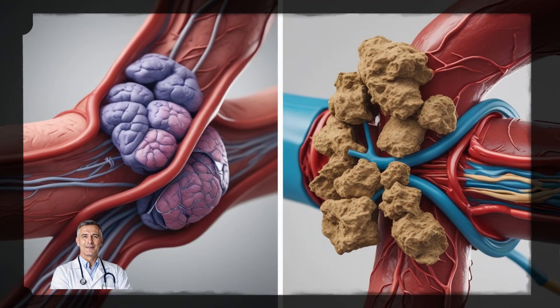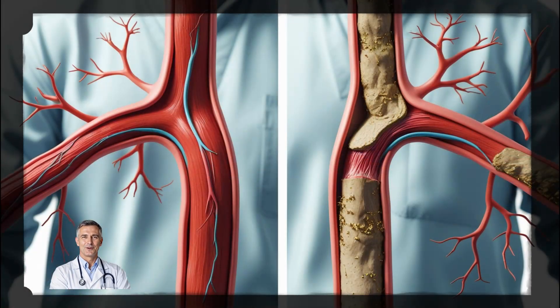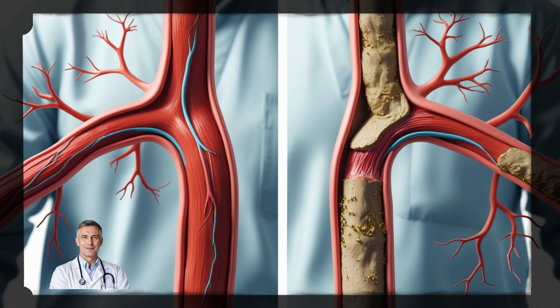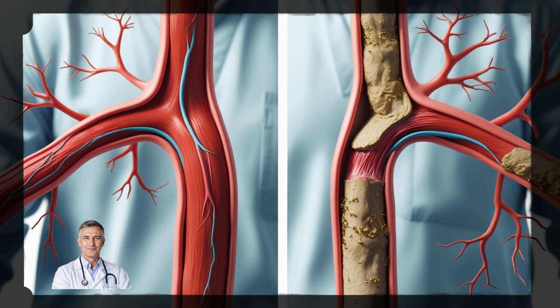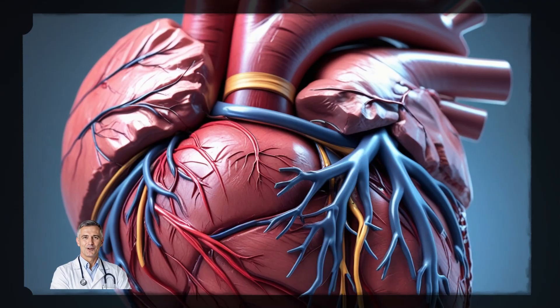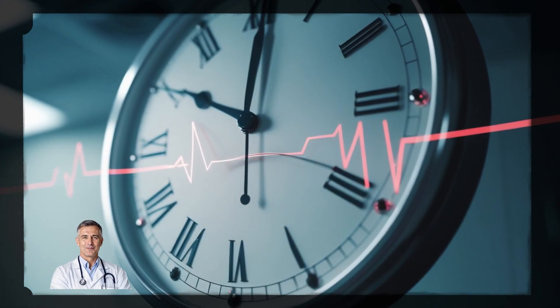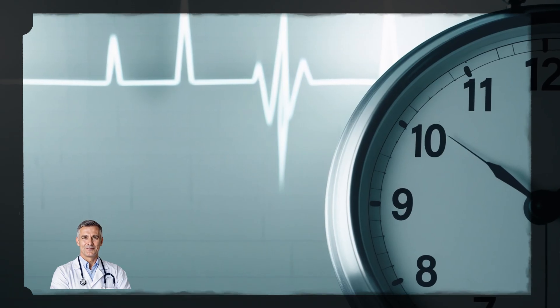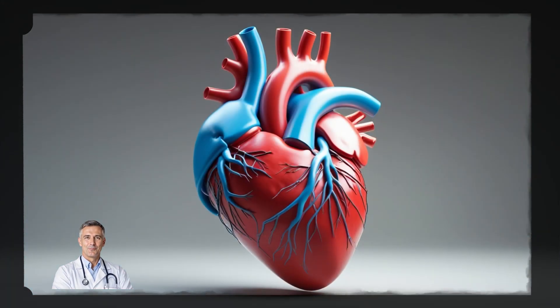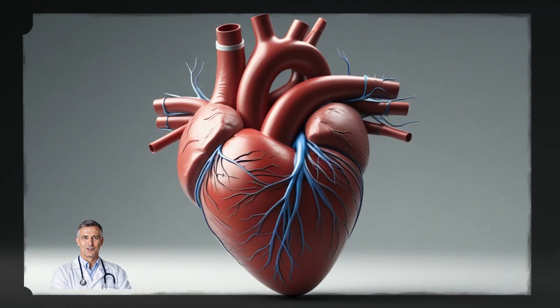Think of your arteries like highways. When they're clear, everything moves smoothly. But when there's a traffic jam caused by plaque, your heart has to work harder to push blood through. That's when the risk of a heart attack or stroke goes up. According to the CDC, someone in the U.S. dies from heart disease every 34 seconds, and high LDL cholesterol is one of the biggest silent drivers behind it.